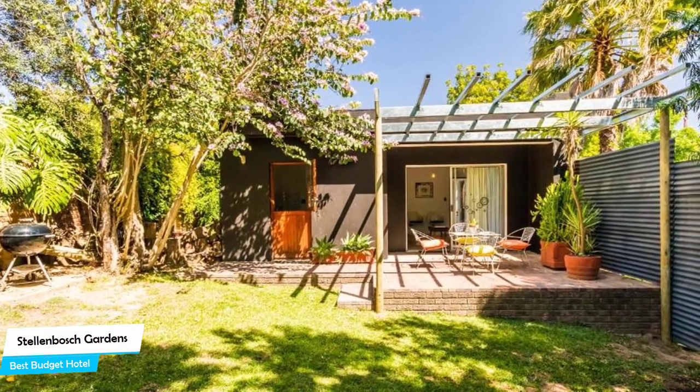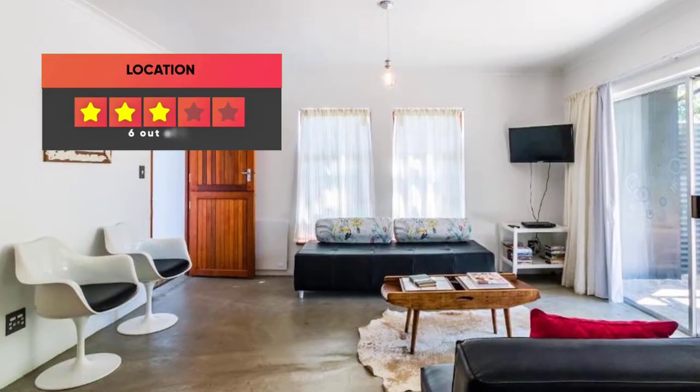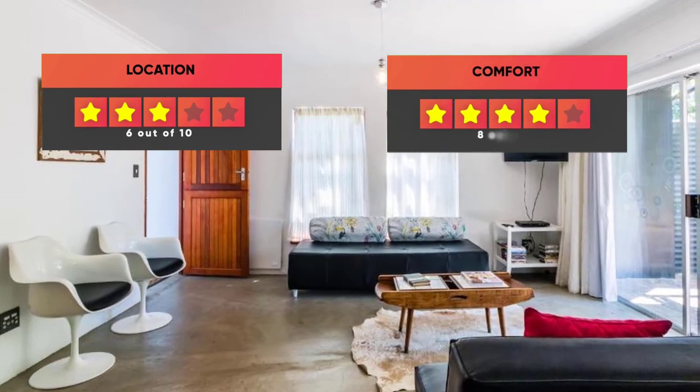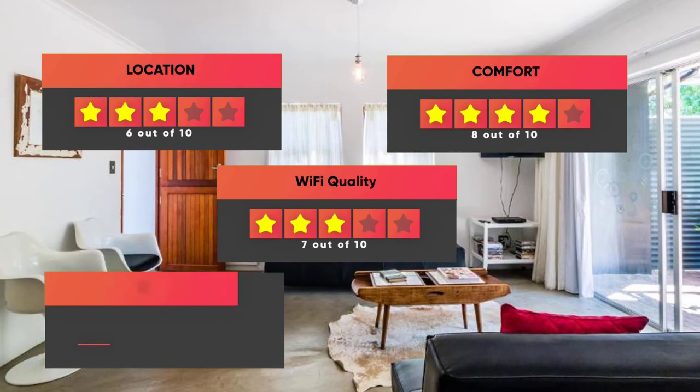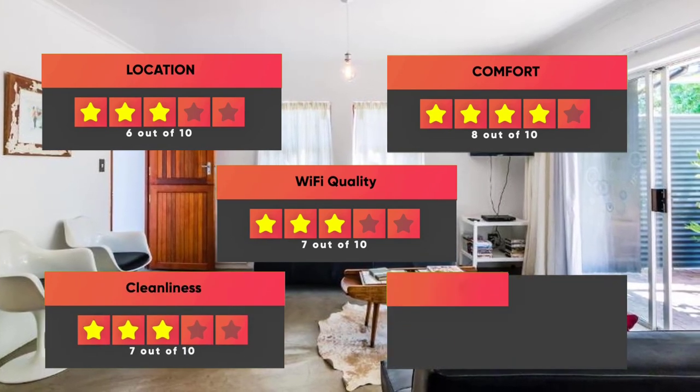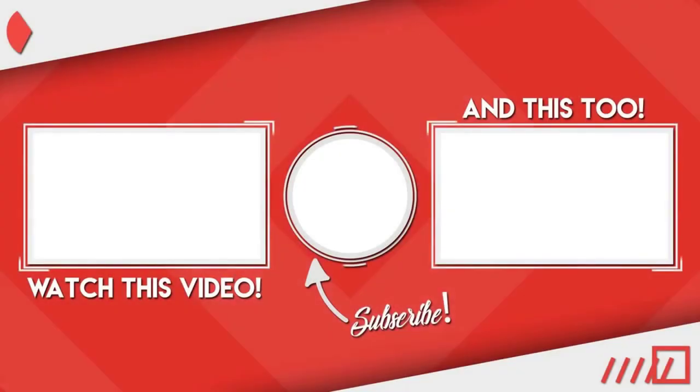Prices can vary depending on the room size and what the room has to offer. Here are our ratings for this hotel: Location – 6 out of 10, Comfort – 8 out of 10, Wi-Fi Quality – 7 out of 10, Cleanliness – 7 out of 10, Value for money – 10 out of 10. I hope this video was helpful to you.